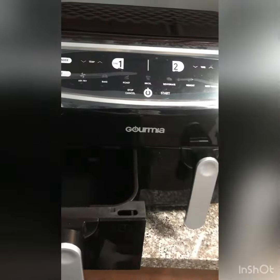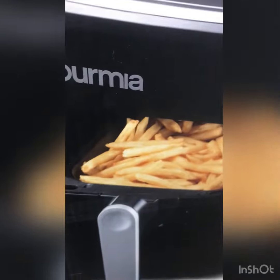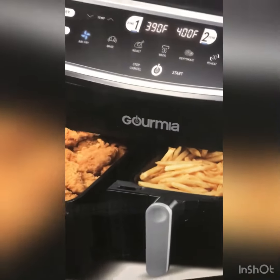I'm not gonna lie to you guys — what made me purchase this air fryer is these beautiful golden chicken tenders on it, but also because it's bigger.